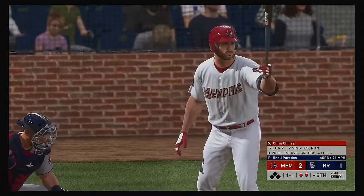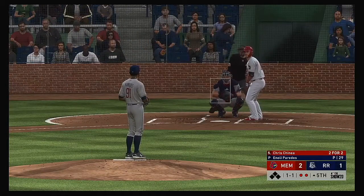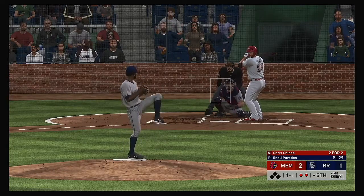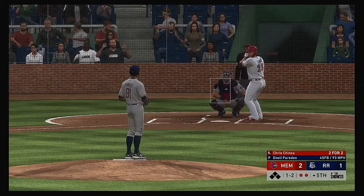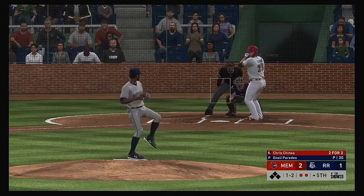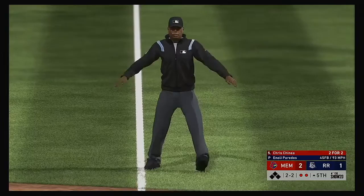The pitcher is carving right through the heart of this lineup with two away now. Chris Chenea is ready with a couple of singles to his credit thus far. Keeping it down at one and two — the pitcher looks strong out there on the mound this inning. He's got a chance to punch out the side in order against the middle of the order.